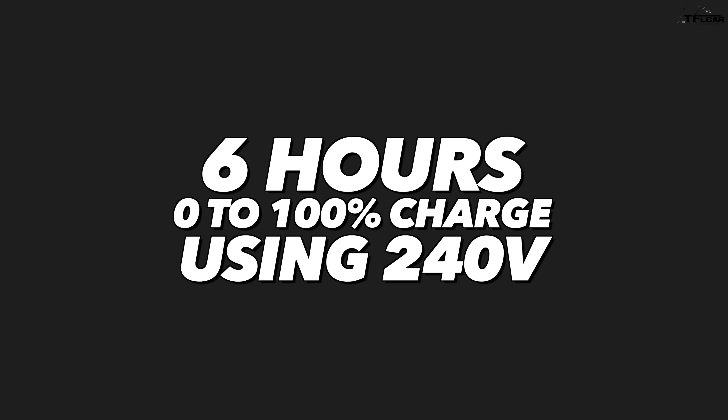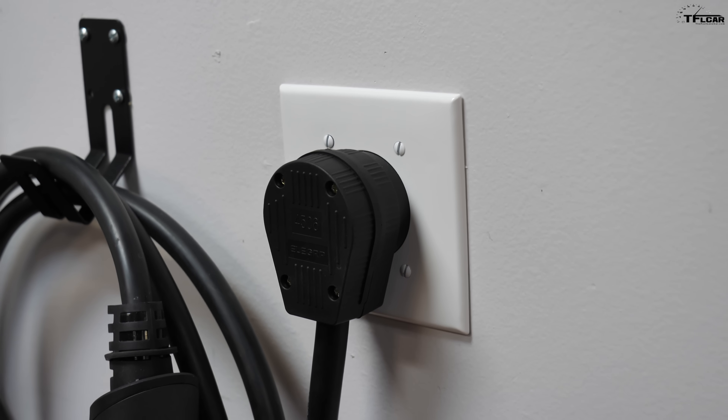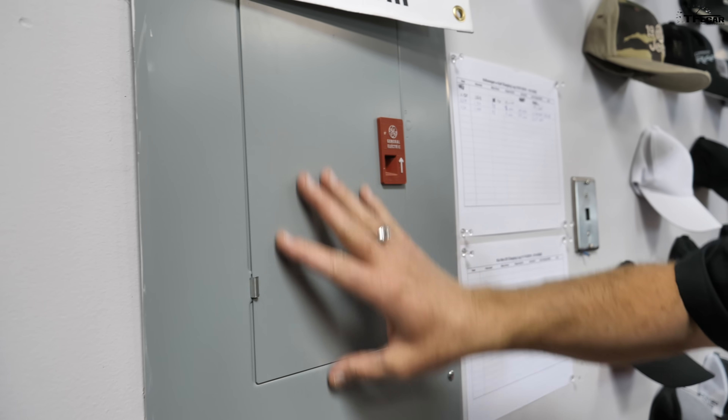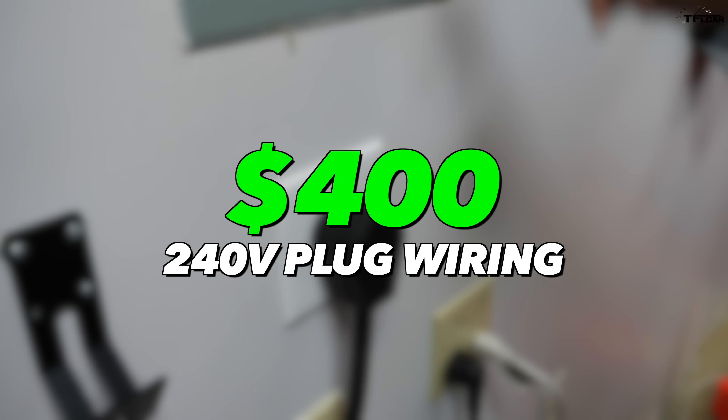With the 240-volt outlet, we've gone from 26 hours down to just 6 hours for a full charge. This makes it a very practical at-home solution — drive to work, run errands, then get a complete charge overnight. As for cost, we had the power outlet installed first. Running power from the fuse box to the plug cost $400, and you do need a technician to do that.